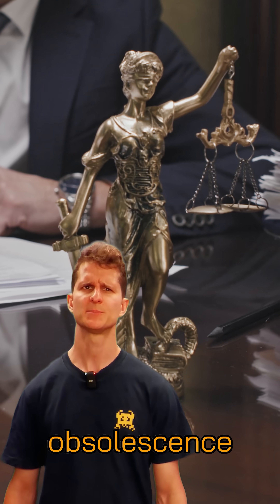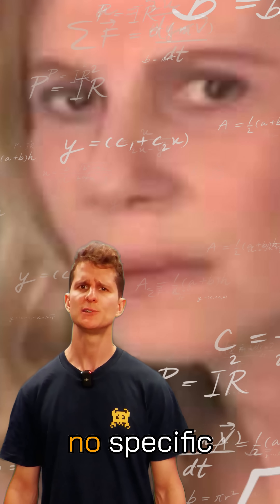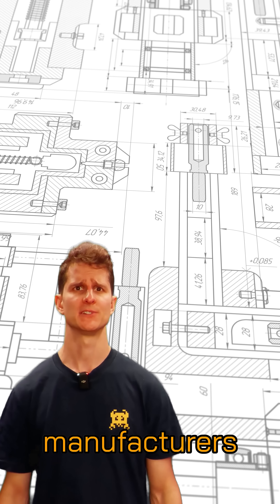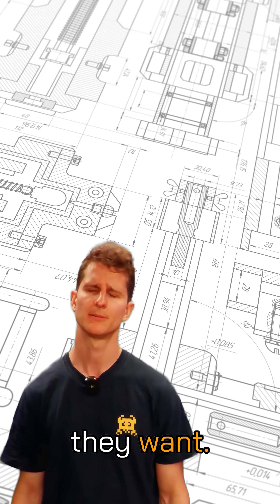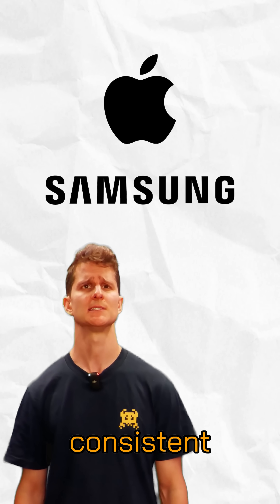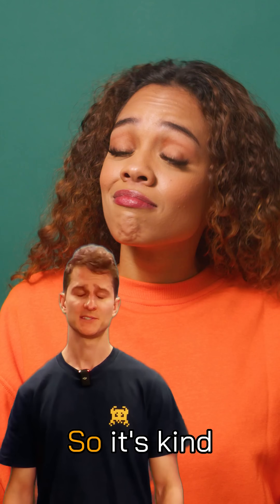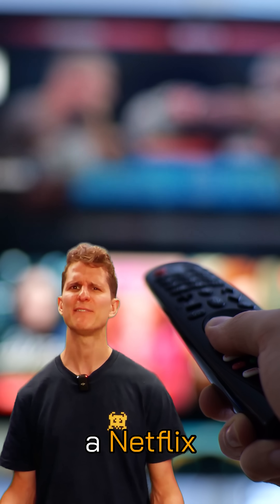So, is planned obsolescence legal? Well, it's complicated. There are currently no specific laws against the practice. As long as manufacturers adhere to safety standards, they're generally free to design products how they want. However, Apple and Samsung have both been fined for practices consistent with planned obsolescence. So, it's kind of illegal, but also kind of not — like sharing a Netflix password.